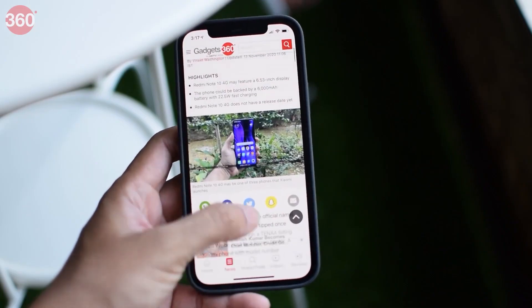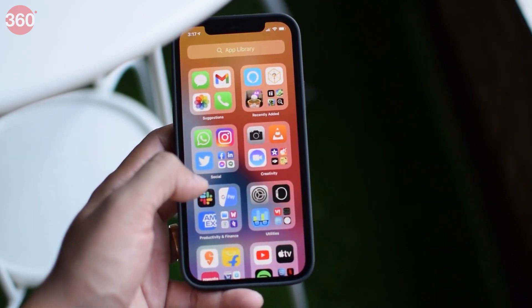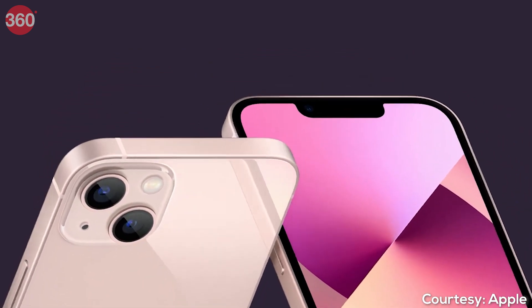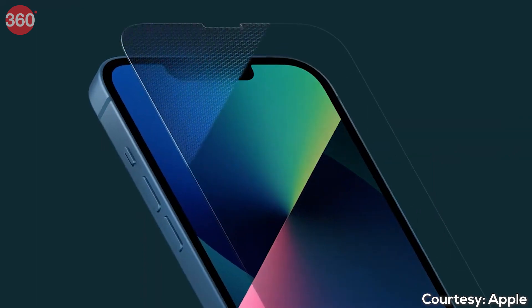Every year we wonder if Apple might finally remove the notch on its iPhone. But even with the launch of the iPhone 13 series, the company did not get rid of the old notch-like design. It has only made the notch 20% smaller this time,